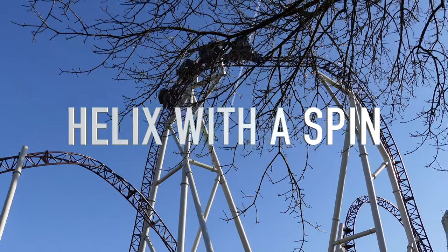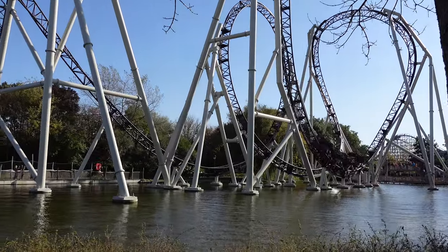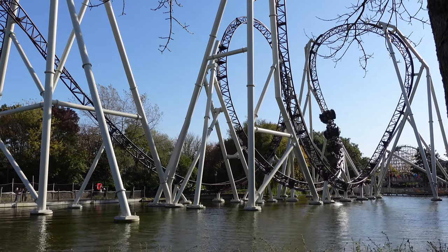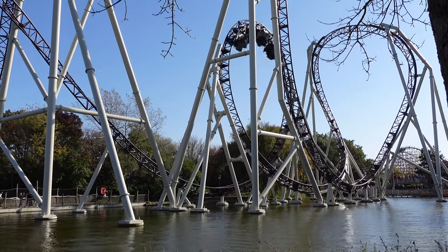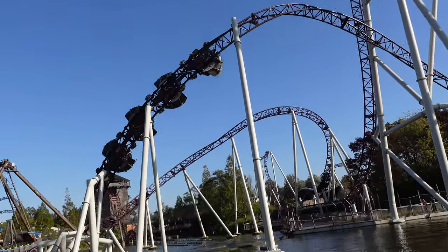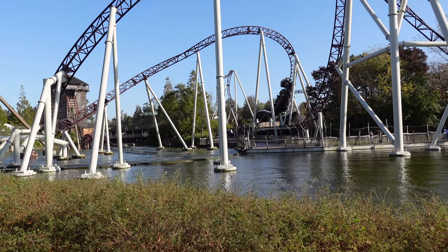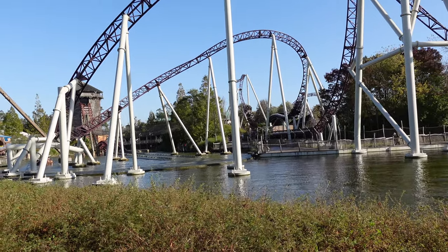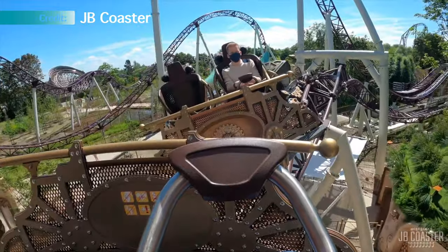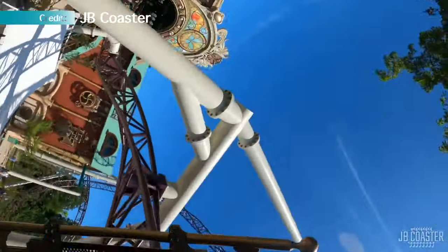Helix with a spin — would there be a possibility to make Helix even better? My favorite roller coaster in the world, Ride to Happiness by Tomorrowland, has spinning trains and is made by Mack Rides. Would it be possible to add one of those trains on Helix? The direct answer is no. The reason for this is many, but a big one is the weight of these trains, which I really do not think the tracks on Helix are made for. Also, those trains are really, really expensive, so I do not think that is an option for Liseberg anyway.